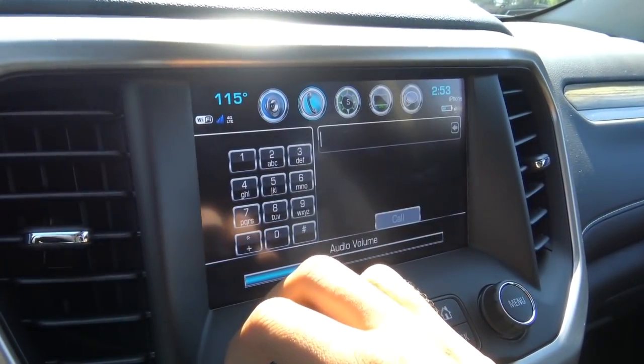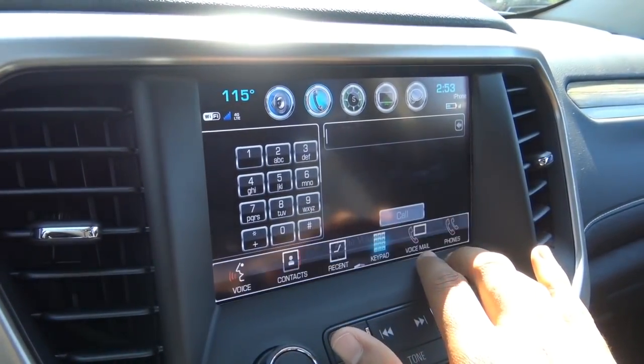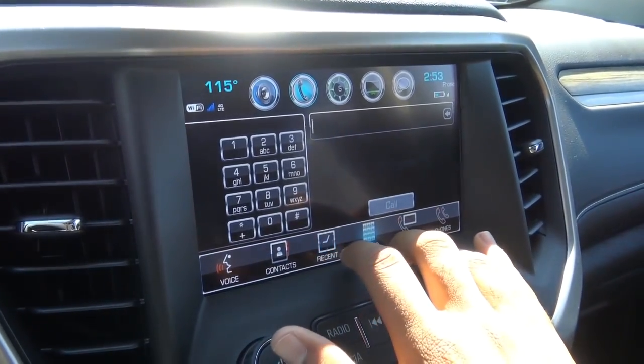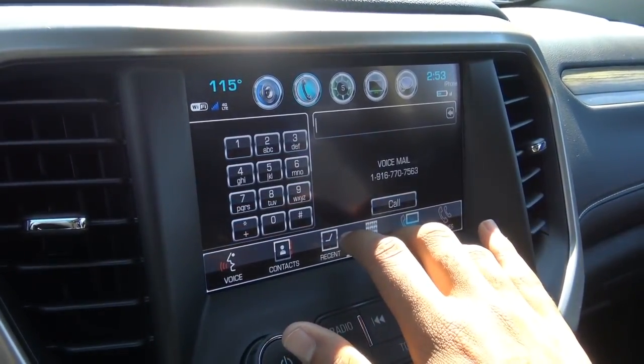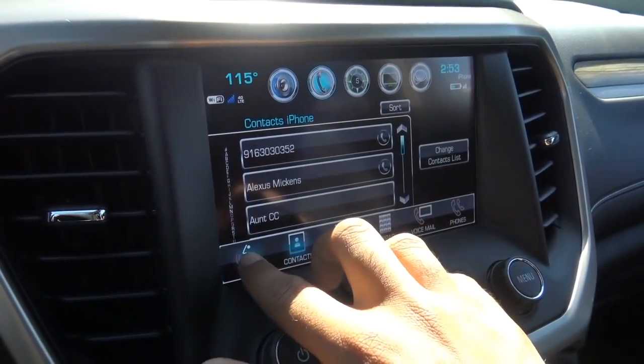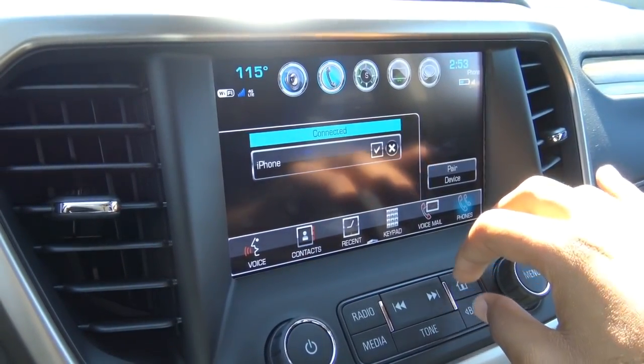The phone screen features an integrated dial pad, voicemail access, recent calls, and your contacts. You can hear your voicemail by calling it right from the system, and you can hook up multiple Bluetooth devices at once.